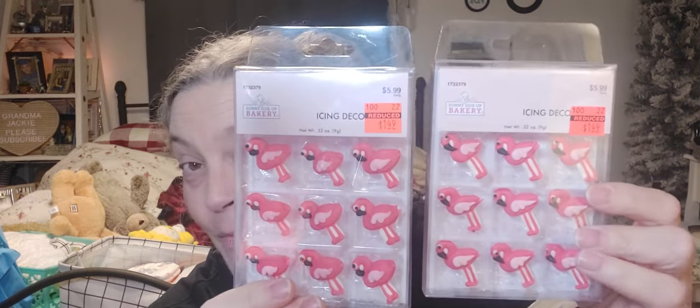Psychedelic grandma — tie dye! And I found some more things on that bakery aisle. These are Flamingo Fred's — $5.99 reduced to $1.49 — and I got two of them. Flamingo Fred's, little cake toppers and stuff.